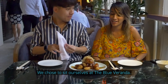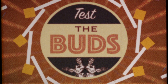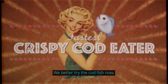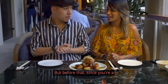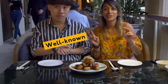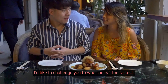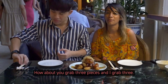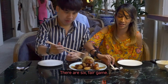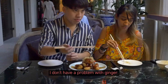We chose to seat ourselves at the blue veranda. We better try the cod fish now — yes, I'm longing for it. But before that, since you're a well-known slow eater, I'd like to challenge you to see who can eat the fastest. How about you grab three pieces and I grab three — there are six. Fair game. You'll get the ginger. Thanks — I don't have a problem with ginger.